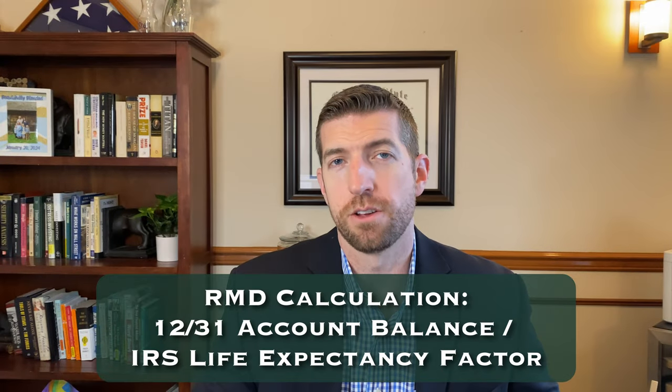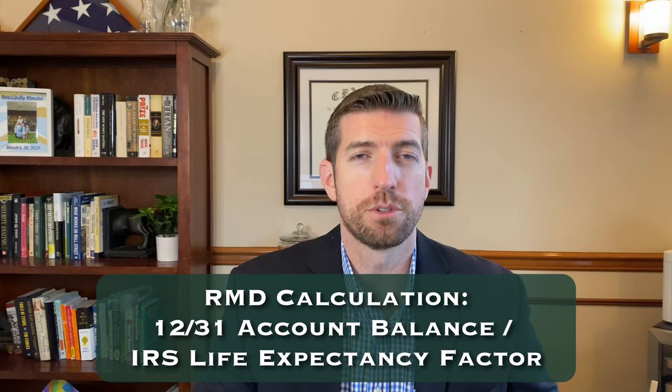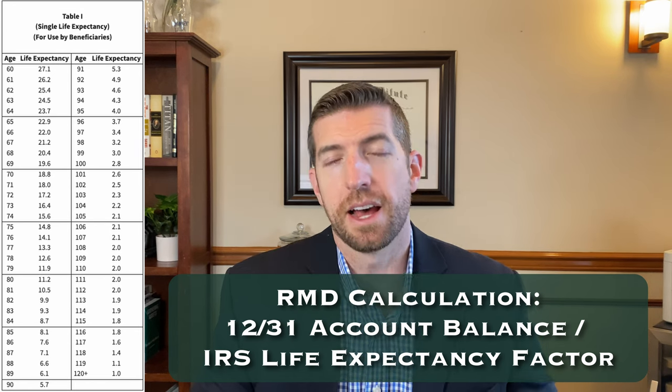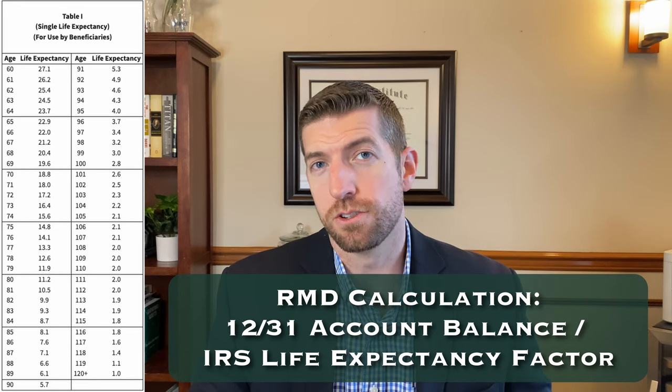If you haven't done it before, some of your custodians are going to go ahead and calculate it for you. But you'll take the initial value of all your accounts at the beginning of the tax year and divide it by a factor that comes from the IRS based on your life expectancy. That will tell you how much your RMD was supposed to be, and I would take it as soon as possible.